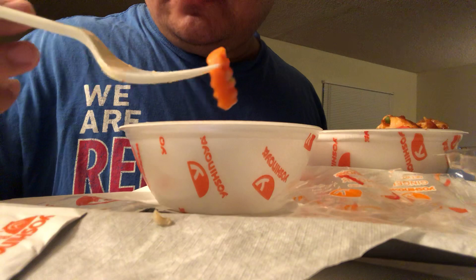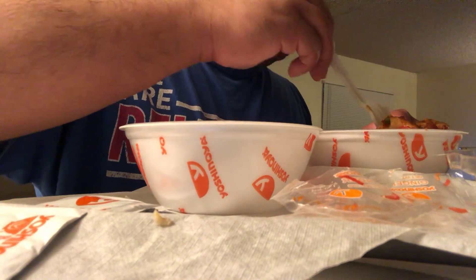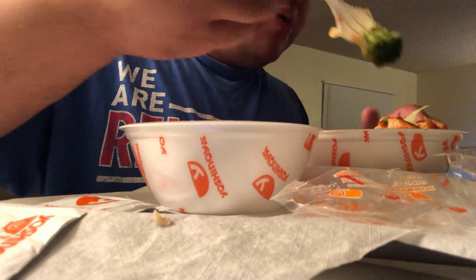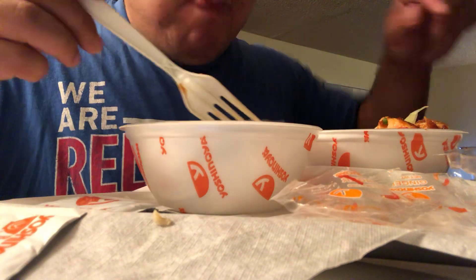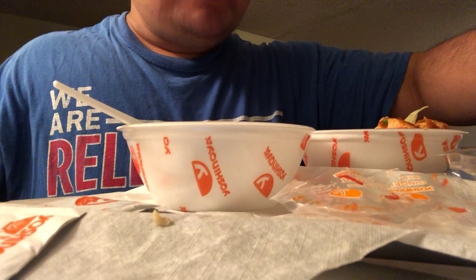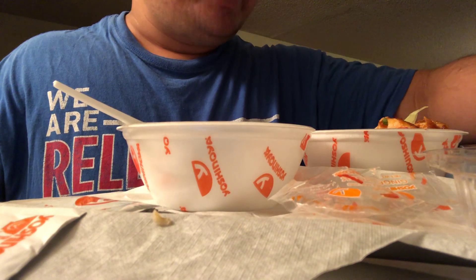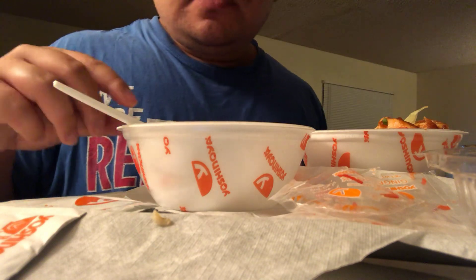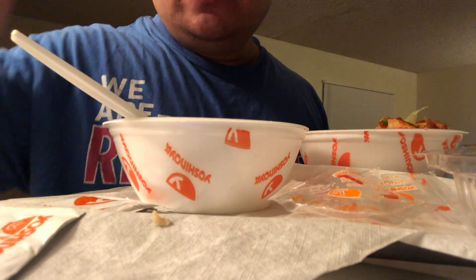I do love me some vegetables though. Ain't nothing wrong with staying healthy. Destroyed the beef bowl.